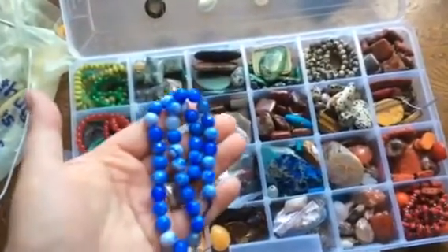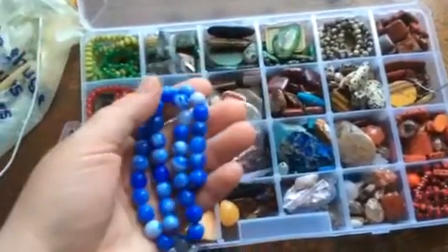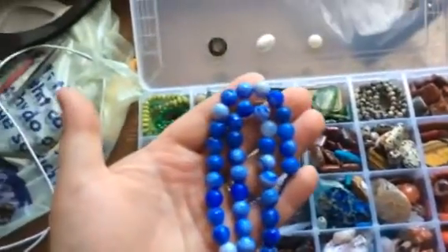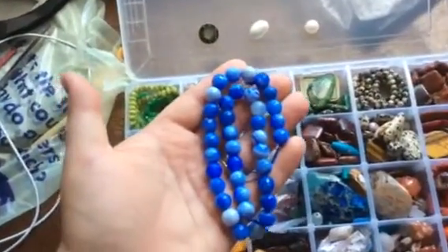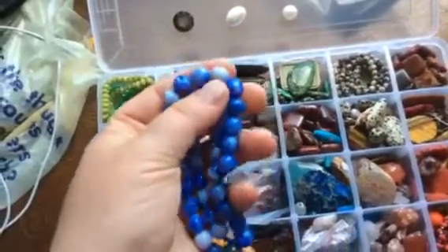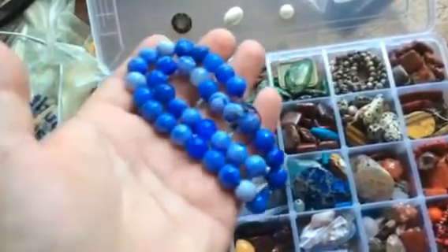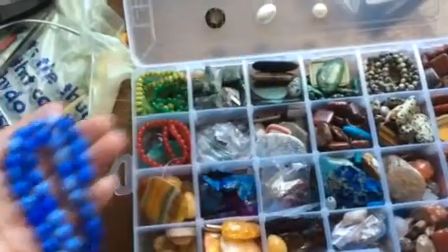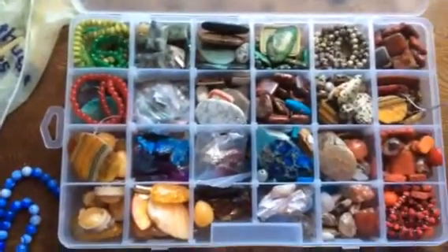First of all I would like to show you the agate that I have. It's actually quite beautiful and the camera doesn't really show the tender, almost cornflower blue color of it. It's fabulous — it's faceted.